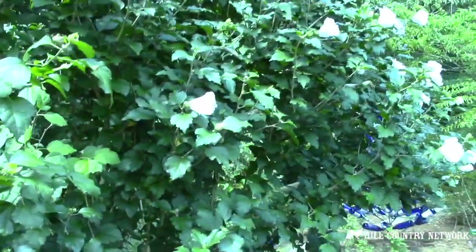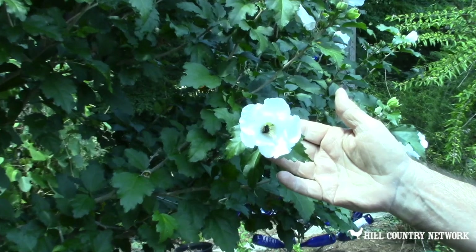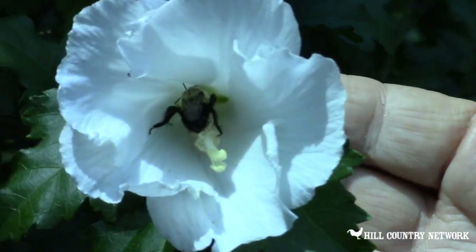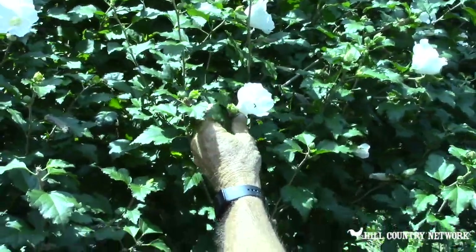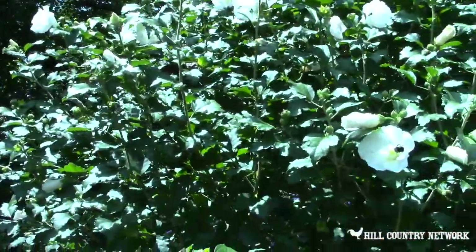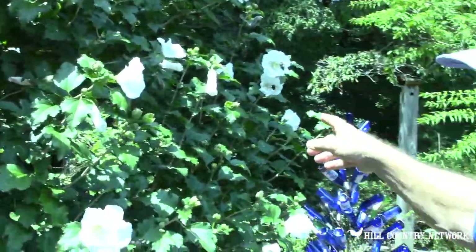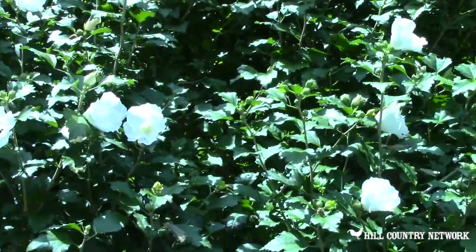Of course you see the Silver Spotted Skippers everywhere, and then you see the bee. He'll crawl up in there and if you get a close look you'll see his butt just dusted in pollen — that's what he's doing. He'll get all covered up in pollen, then move up to the next one and the next one. This is a great nectar plant for bees, and this is the white version of the Rose of Sharon.